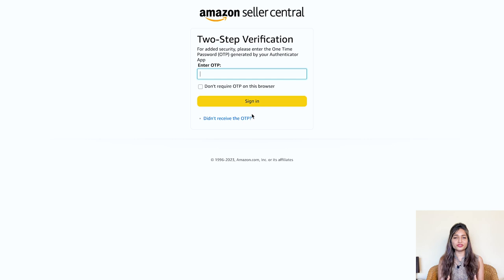Now get ready for the next screen. Amazon wants to make sure it's really you — they'll send a verification code to the email address you provided. It's just a quick security step to verify your email. Once you receive the code, go ahead and enter it in the designated box. Once you enter the correct code, you'll be automatically taken to the next screen.